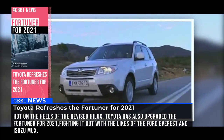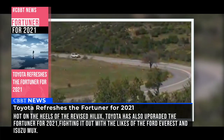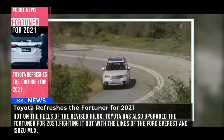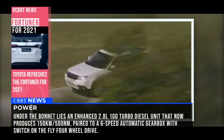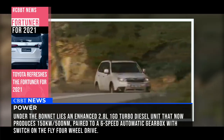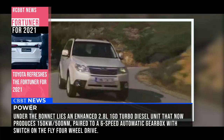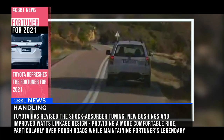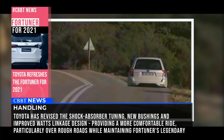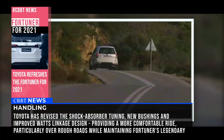The third generation Subaru Forester, or SH, was officially introduced in 2007 in Japan. The design shifted away from a boxy look to a more streamlined compact SUV design. This new Forester was available in two 2.5-liter engine versions and with two transmissions: a 4-speed automatic or a 5-speed manual. The company also implemented many features customers had requested, such as Bluetooth support, a touchscreen navigation system and surround sound.